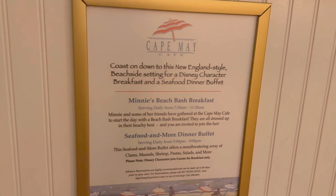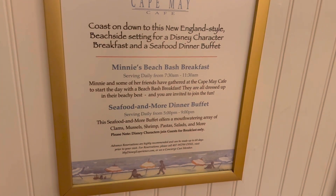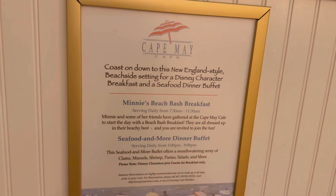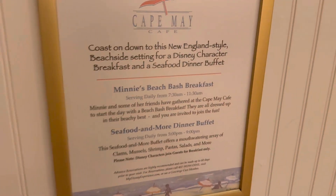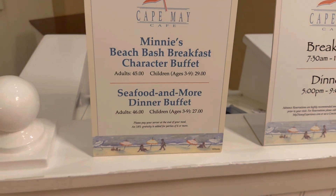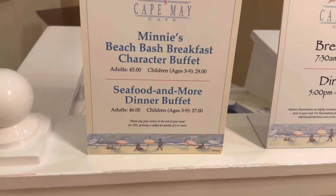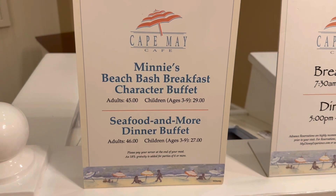During breakfast they have characters, but not during dinner. The food looks amazing — I was looking at the menu earlier. Dinner is $46 for adults and $27 for children, and then breakfast is $45 and $29.